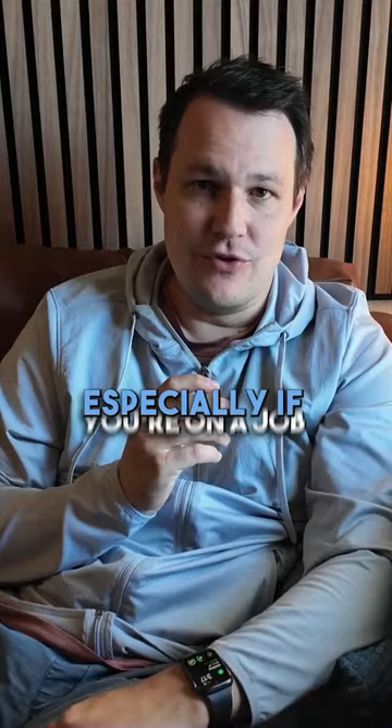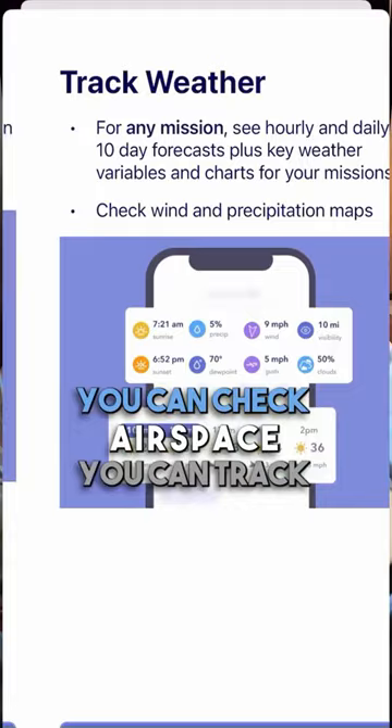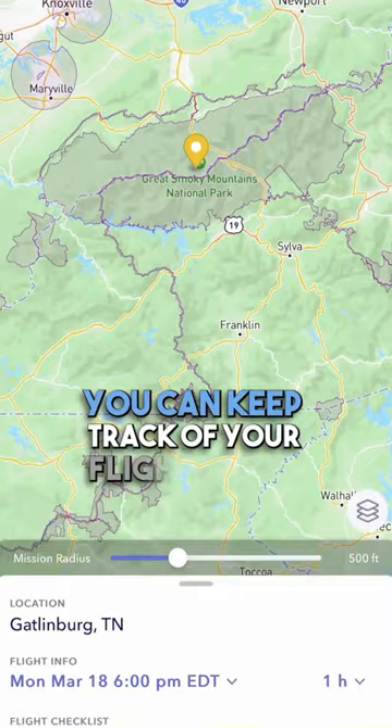All these five tips remind me of our sponsor for this video — Autopilot. Autopilot is an all-in-one flight planning app where you can also get insurance. You can check airspace, track weather, keep track of your flights, and have checklists. It's a great tool for all drone pilots. If you're just getting into drones or you've been using drones for a while to complete missions, check out Autopilot now and download it on the App Store.